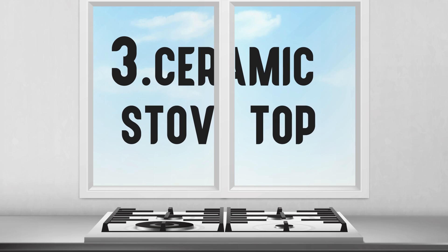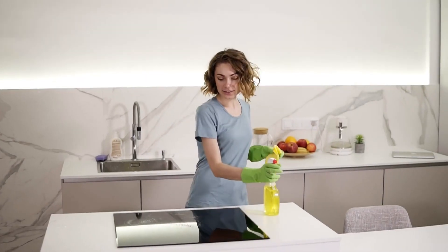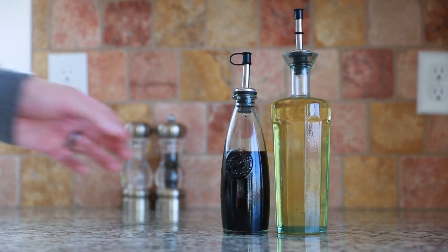Number 3 – Ceramic Stove Top. Baking soda is great to use when cleaning cooktops, but avoid using it if you have a smooth top made of ceramic glass. It can easily scratch the cooktop and leave a white film that is hard to remove. If you accidentally use baking soda, vinegar will remove the white film.